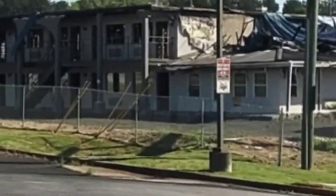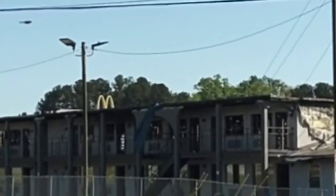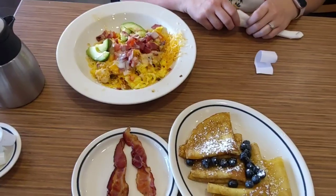Out with my friend for breakfast. This is the Motel 6 we drove by — it completely went up in flames. Trashed. Breakfast.